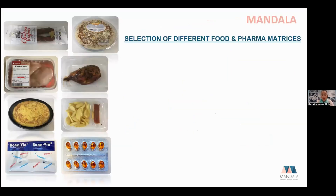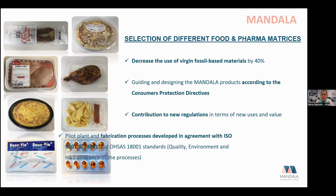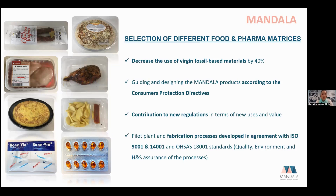A selection of packaging tested included food and cosmetic packaging — an aluminum package for creams or vitamins was not completed, but others were tested or finalized. Mandala aimed to decrease the use of virgin and fossil-based materials by 40%, following applicable directives and consumer protection guidelines, with all fabrication processes meeting the corresponding standards.